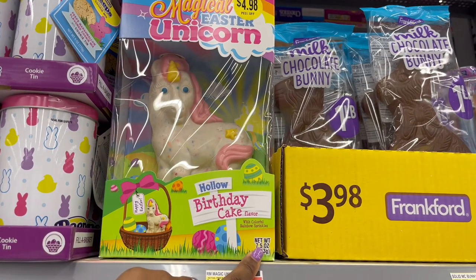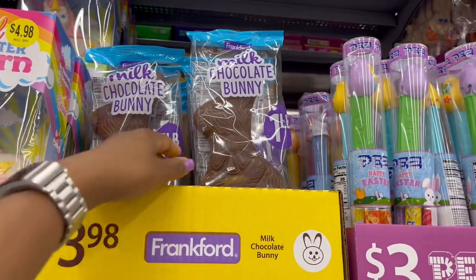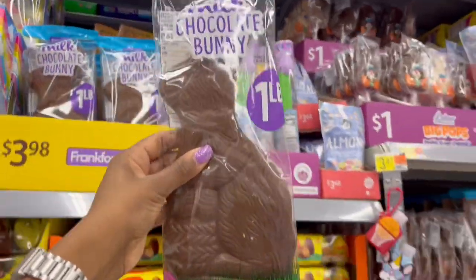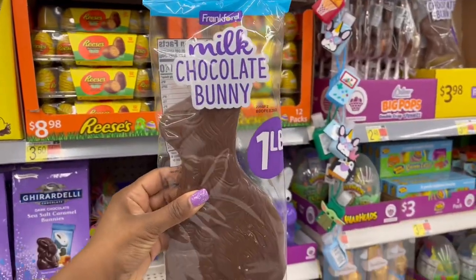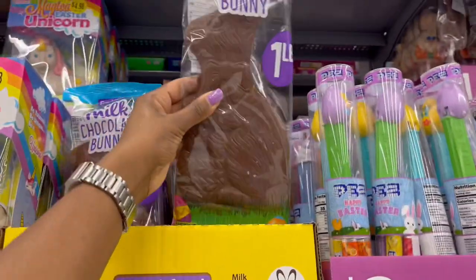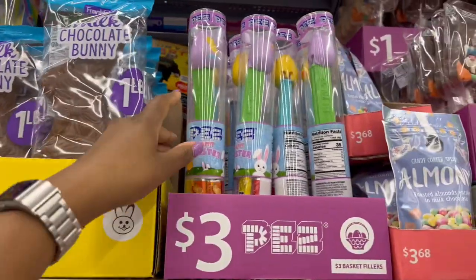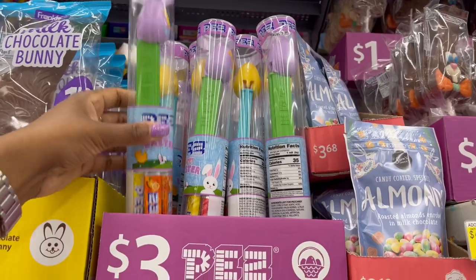For $3.98 we have the one-pound chocolate bunny — milk chocolate — and you get 16 ounces.